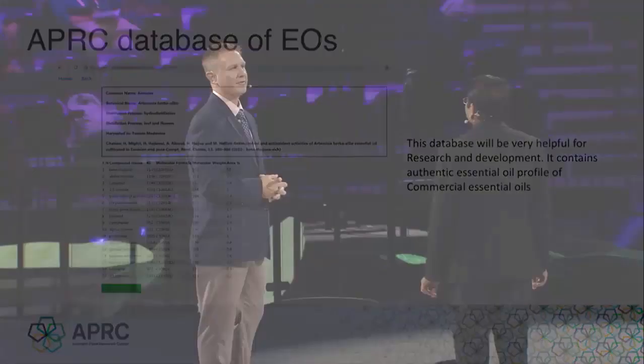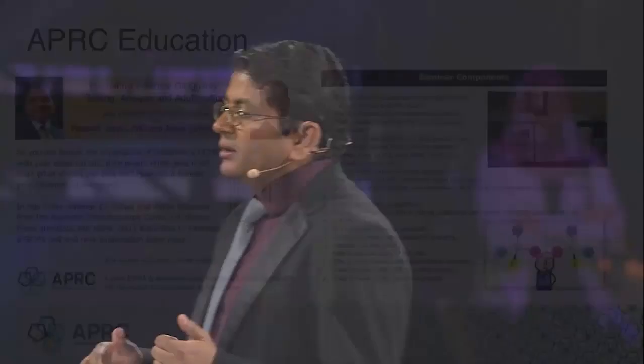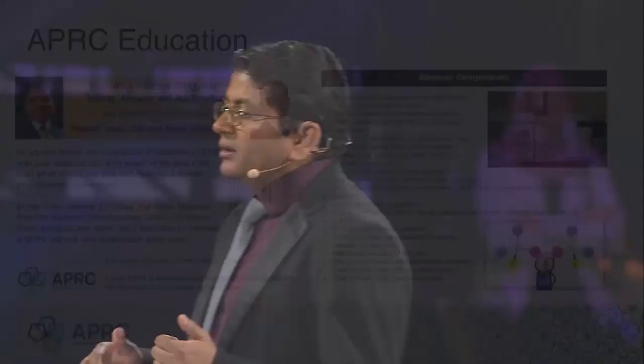You can come see this database at our booth and we can show you how to use it starting today. What advice would you give someone who wants a more in-depth education about essential oils? The primary purpose of our research is to educate people. We continuously organize classes and seminars globally. We recently trained about 12 different chemists over the last six months in advanced adulteration detection. Our team also offers short courses from 2 days to 10 weeks. If you are interested, you may contact us for details.